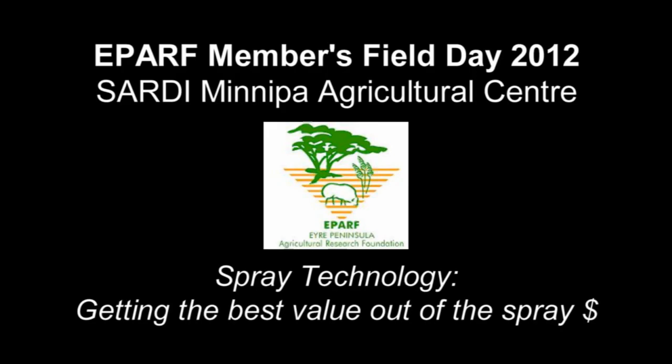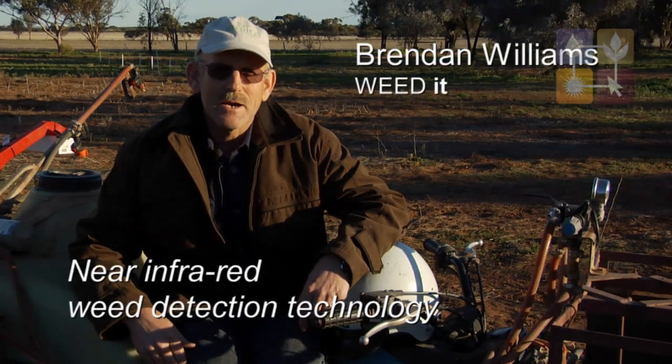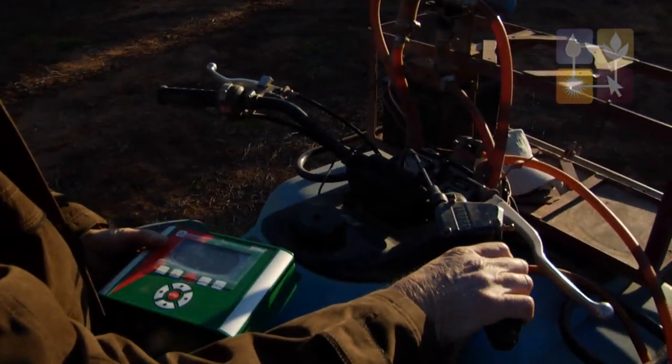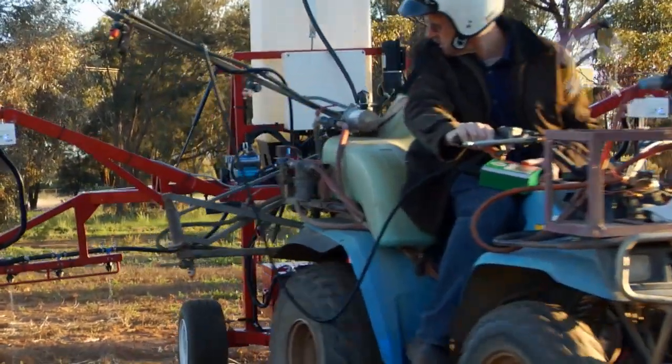We're involved with the sale and distribution of a product called the Weedit. It's a bit of new technology that promises to save farmers a lot of money. It's a mechanism by which you detect weeds and just spray the weed rather than the whole field.